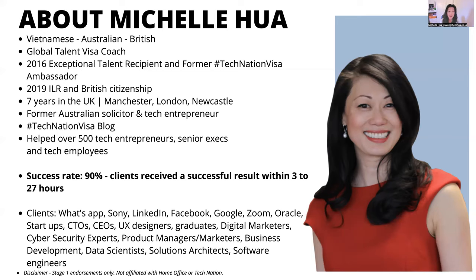That's how I started helping so many people and became the ambassador. Now I help people all over the world with the stage one endorsement process. I help tech entrepreneurs, senior execs, tech employees, founders, CTOs — so many different people. Over the years my success rate has increased; it's at 90% now. Not everyone who applies gets endorsed, but with me, I give you the best chance because I put forward a very strong application for you.